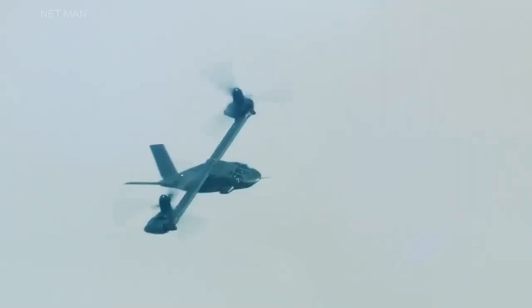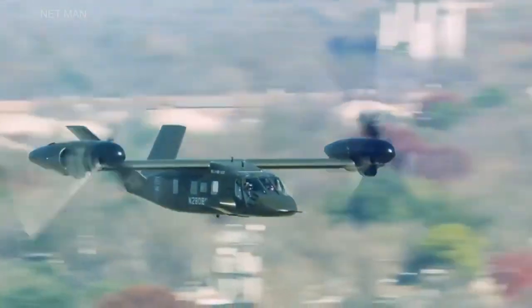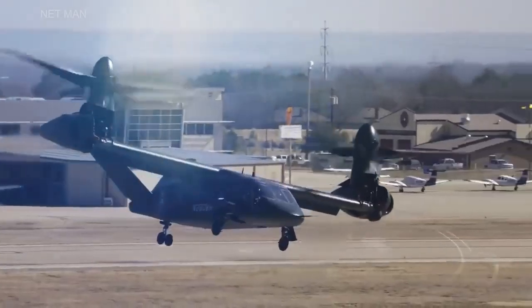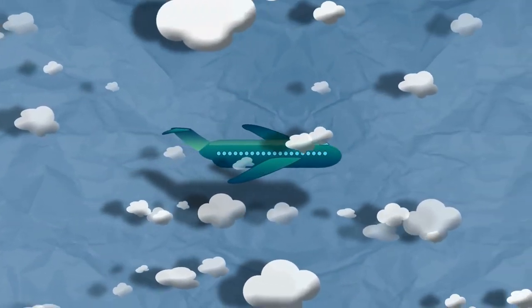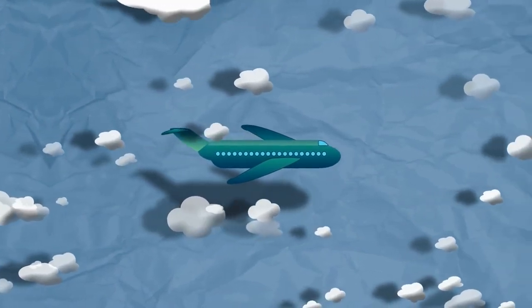The V-280 is poised to transform military aviation, providing enhanced operational flexibility and capability for the United States military. Thank you for watching this video about the Bell V-280 Valor, and we hope you have gained a greater appreciation for this remarkable aircraft.